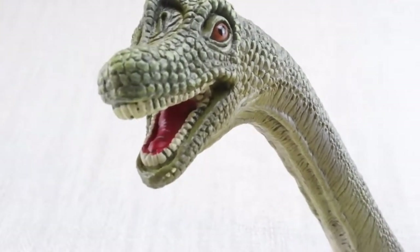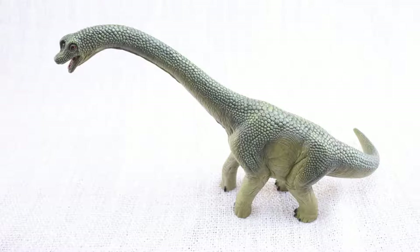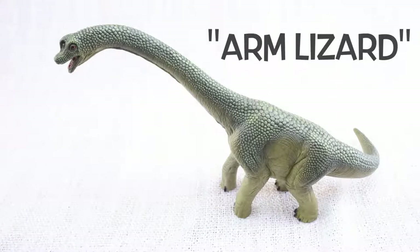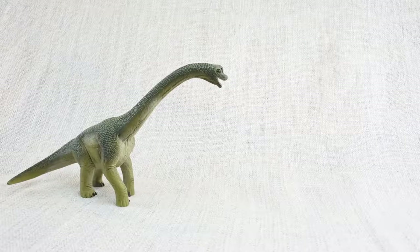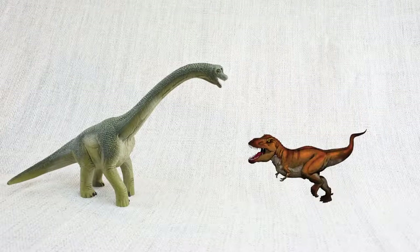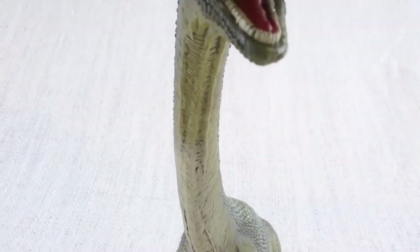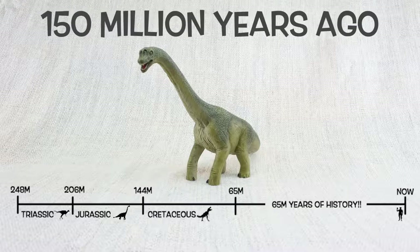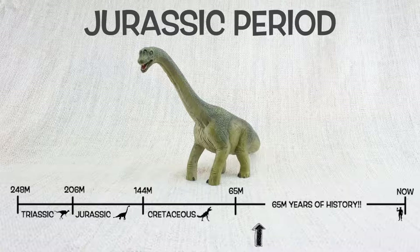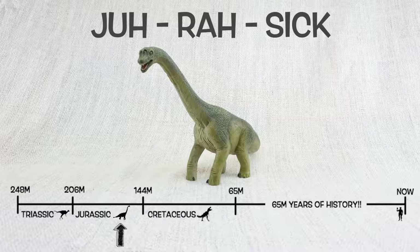It had lots of teeth — 52 altogether — for grinding up the plants it ate. Do you know what Brachiosaurus means? It means arm lizard, because its front legs, or arms, were longer than its back legs. Brachiosaurus was found in North America, the same place as T-Rex, but not at the same time. It lived about 150 million years ago in the mid-to-late Jurassic period, so Brachiosaurus would have been neighbours with Stegosaurus.